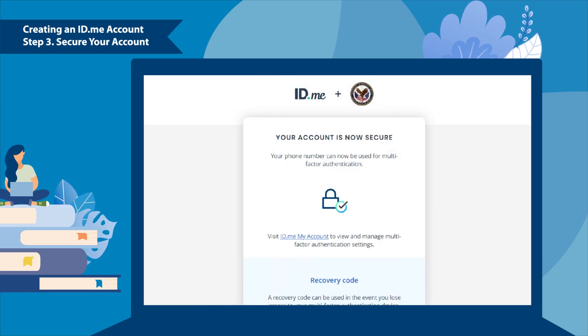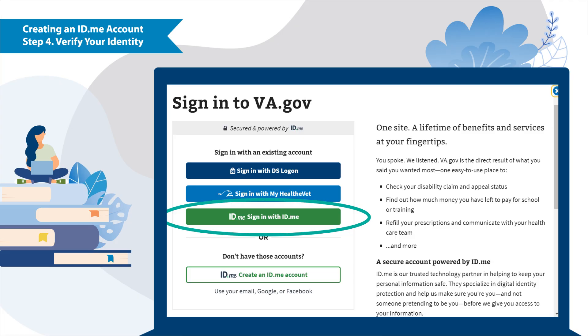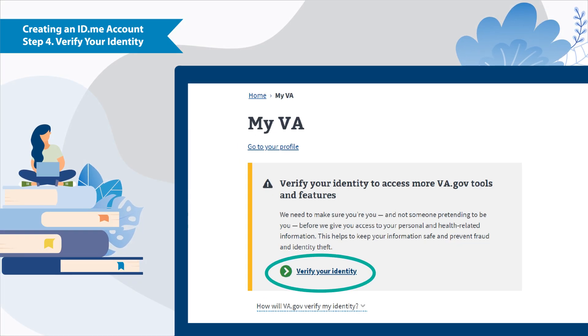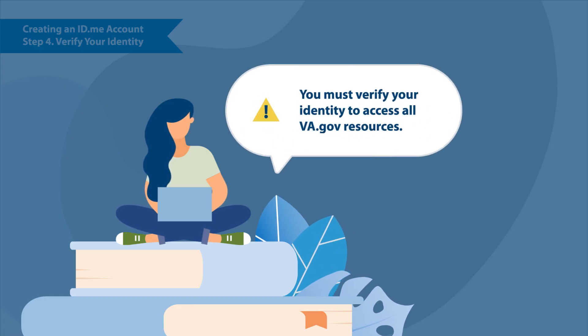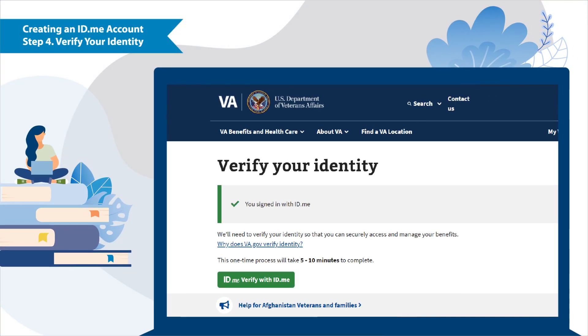When setting up your multi-factor authentication, you'll be able to choose the verification option that is best suited for you. After you've completed this, you'll need to return to va.gov to verify your identity. Navigate to va.gov/myva and sign in with id.me. Here, you'll find the final step needed to complete the creation of your id.me account. Select verify your identity to start the process. We advise you to complete this step as soon as possible because it can take some time.